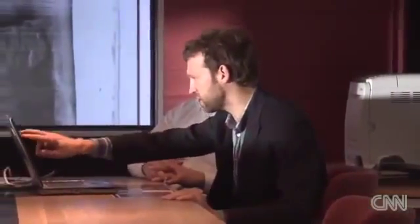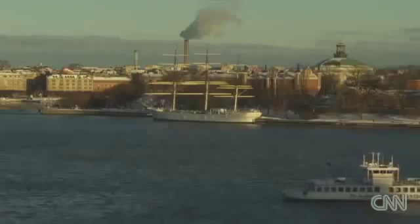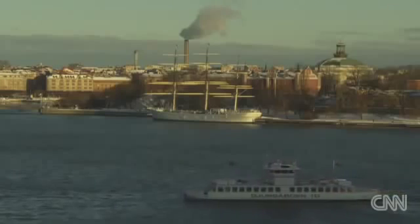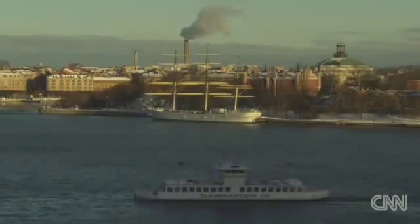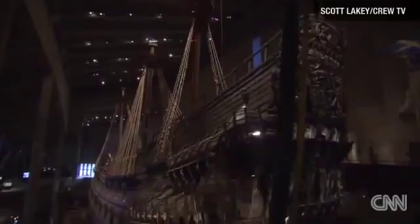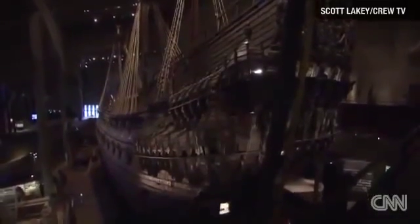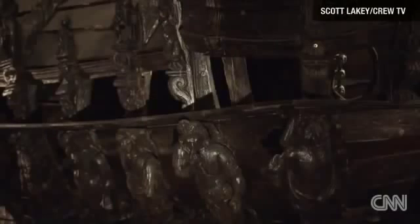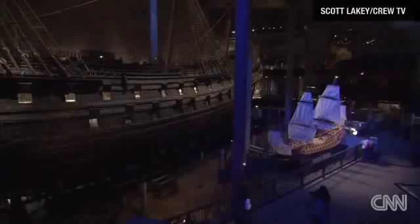Andreas Olsson, who doesn't agree with treasure hunting and selling historical artefacts for profit, says the Baltic offers ideal conditions for preservation, with low salinity and no wood-boring organisms. It's helped protect many of Sweden's prized wrecks, including the 17th-century warship Vasa, which was brought to the surface with its hull almost intact more than 50 years ago and is now housed in its own museum in Stockholm.